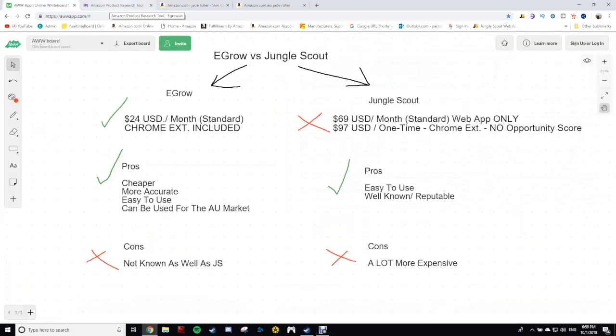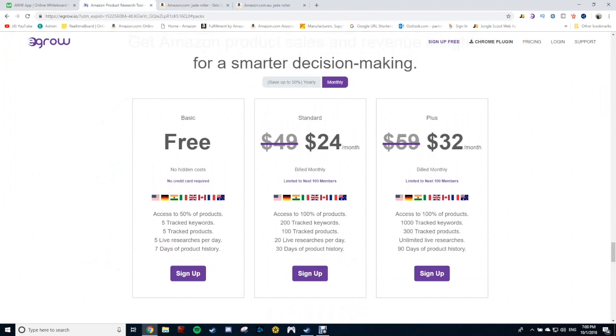I want you guys to note the price of this. For $24 US a month, you've got the web app, the product tracker, and the Chrome extension all included. There's $24 per month — this is the monthly subscription. It's only limited to the next 100 members. It's usually $49 per month for the standard. I wouldn't worry about doing the plus, in my opinion, unless you're very experienced in Amazon. Just do the standard at $24 per month and you keep that rate for as long as you're subscribed. You can also do a yearly plan, which works out to $12 per month for the standard.